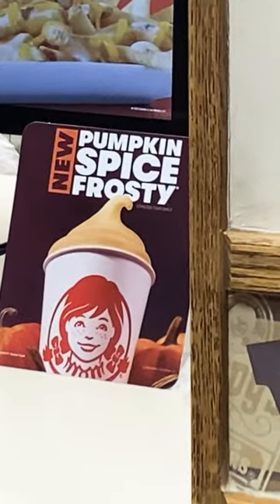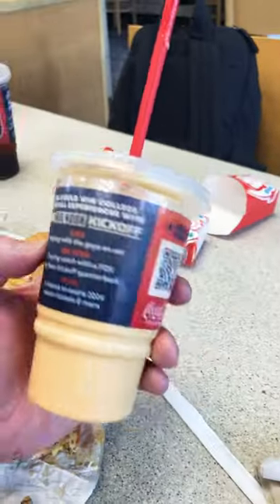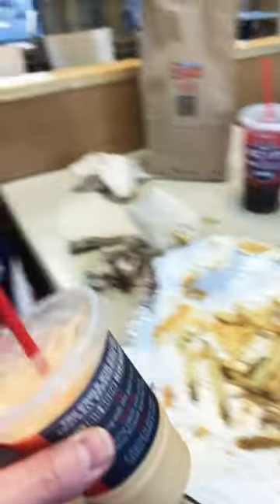New pumpkin spice frosty at Wendy's reviews. Alright, it has a nice color going on here, but let's give it a taste test. Let's do this.